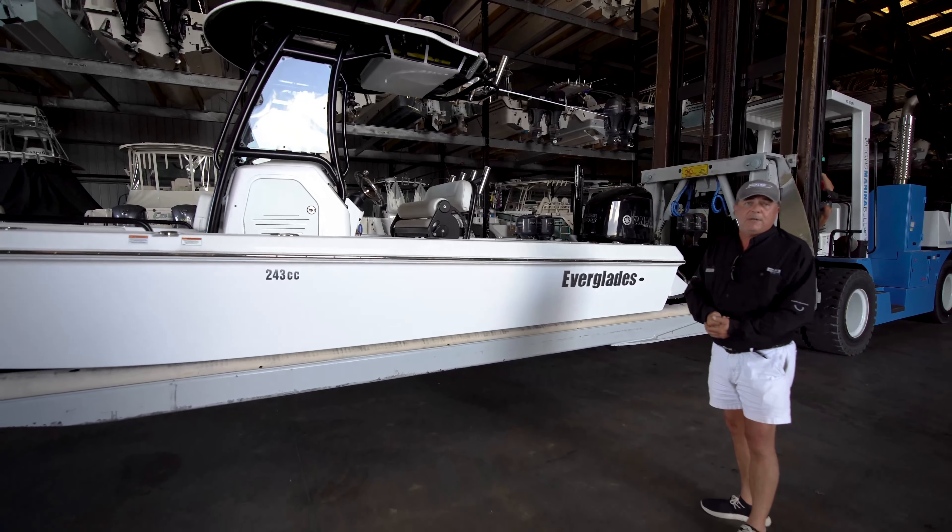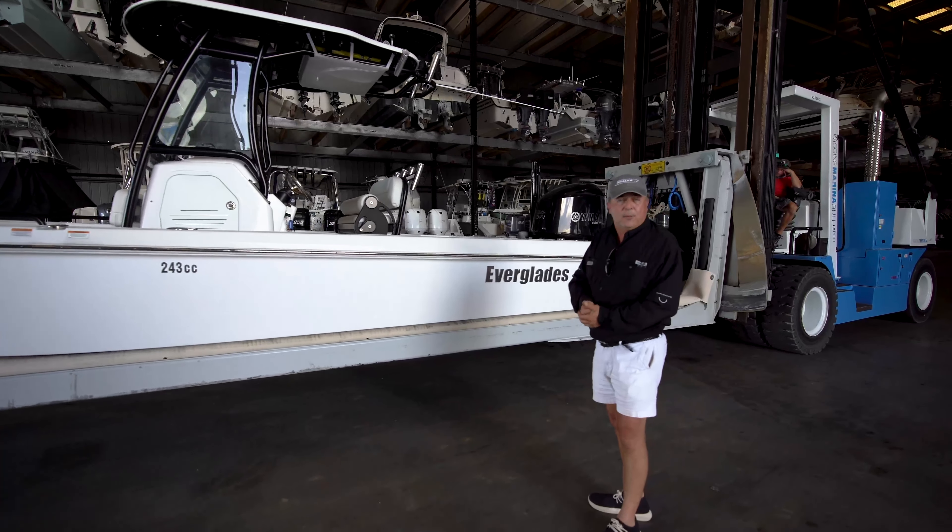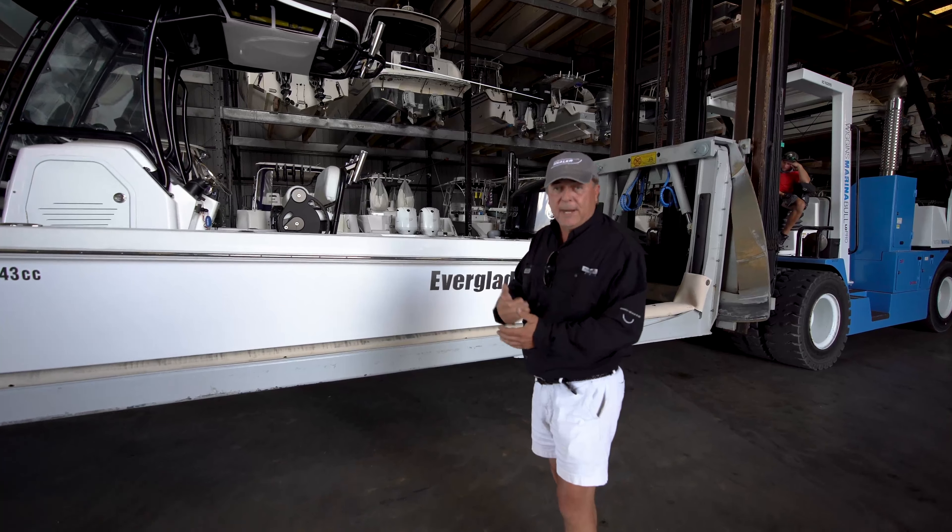This boat's ready to fish, ready to take your family to the island. Call Todd at REMAX in Panama City Beach to make an appointment to see this boat.